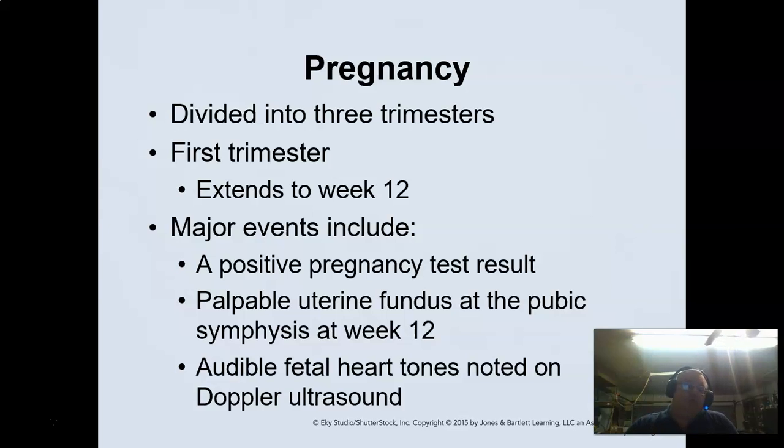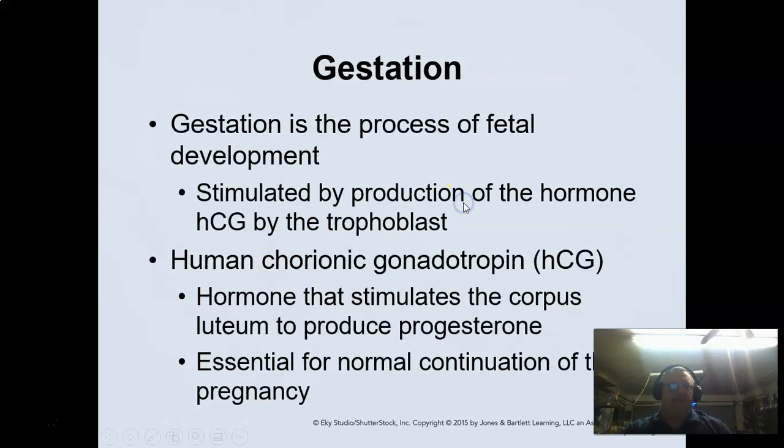We kind of guesstimate that in the pre-hospital setting. Audible fetal heart tones are noted with Doppler ultrasound at about the 12-week area, where we can hear them without advanced equipment. The gestation of fetal development is stimulated by the trophoblast, which creates hormones that stimulate the corpus lutein to produce progesterone, and the normal continuation of the pregnancy happens — basically telling the uterine lining to stick around because there's a baby now.